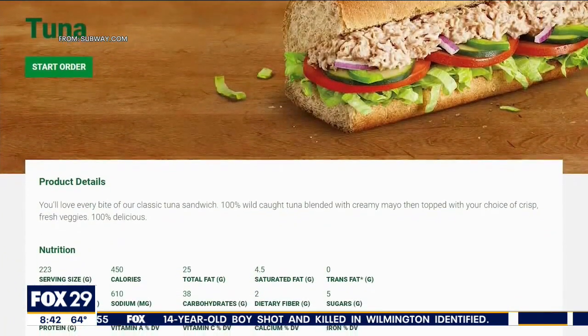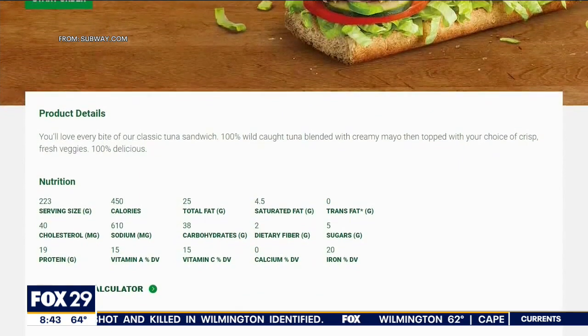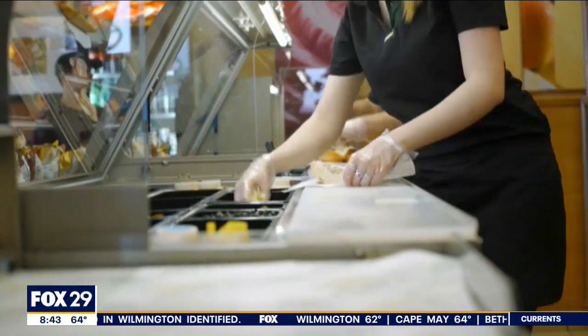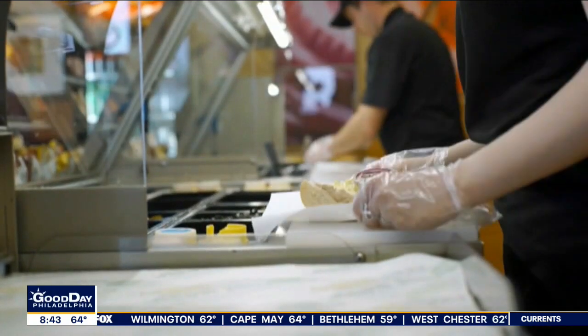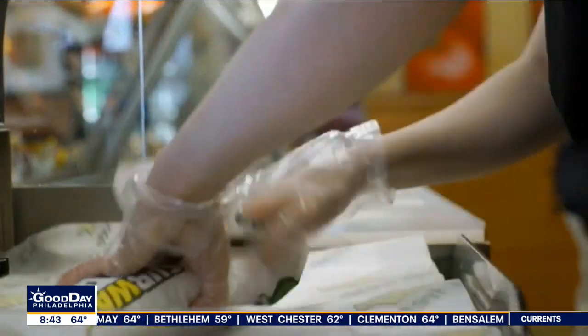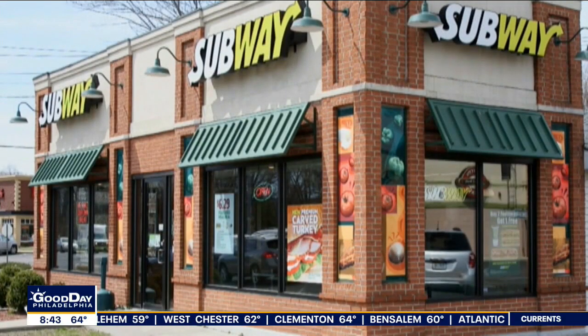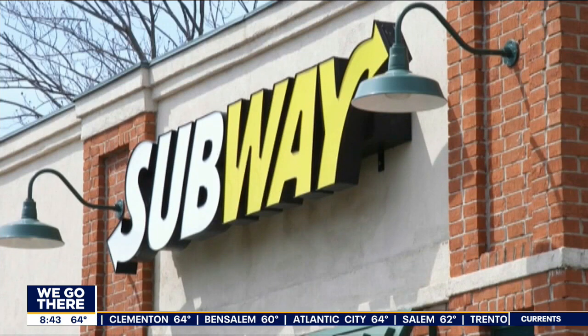Earlier this year, there was a lawsuit filed alleging that the tuna is made from a mixture of various concoctions that do not constitute tuna, yet have been blended together by the defendants to imitate the appearance of tuna. They then amended that lawsuit, claiming they don't use 100% sustainably caught skipjack and yellowfin tuna.